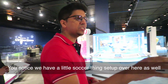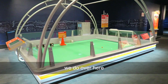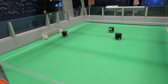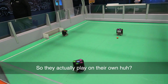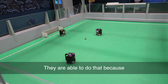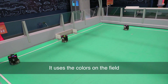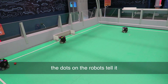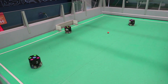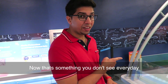It looks like we got a little soccer thing set up over here as well. They actually play on their own — we're able to do that because there's a camera that detects the colors of the field.